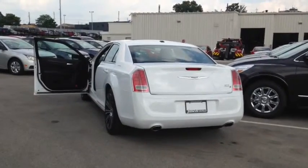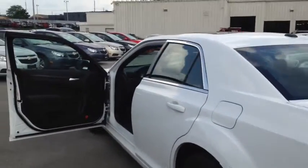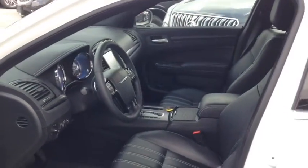This vehicle comes equipped with front bucket seats with leather interior, an 8-way power driver seat as well as a split folding rear seat back, remote keyless power door locks as well as powered and heated exterior mirrors.